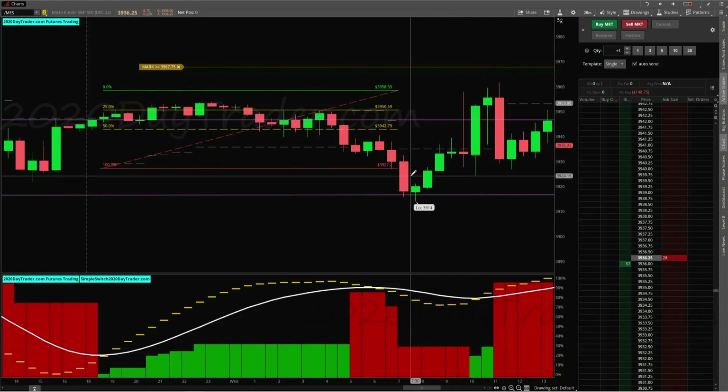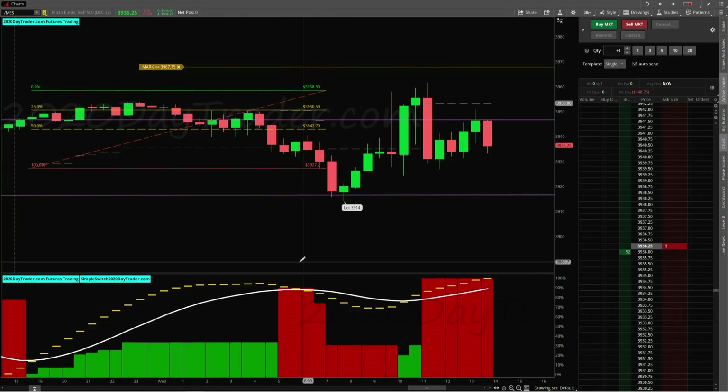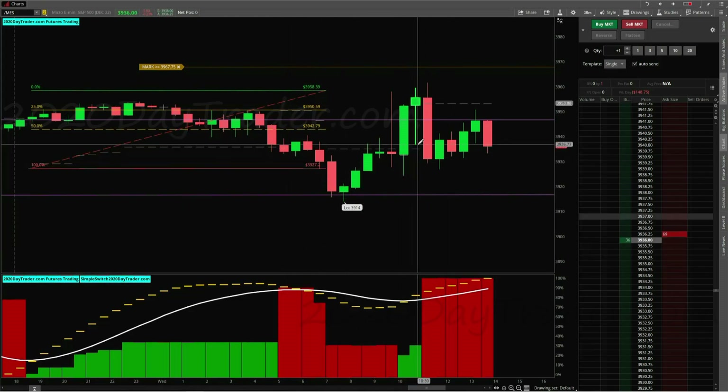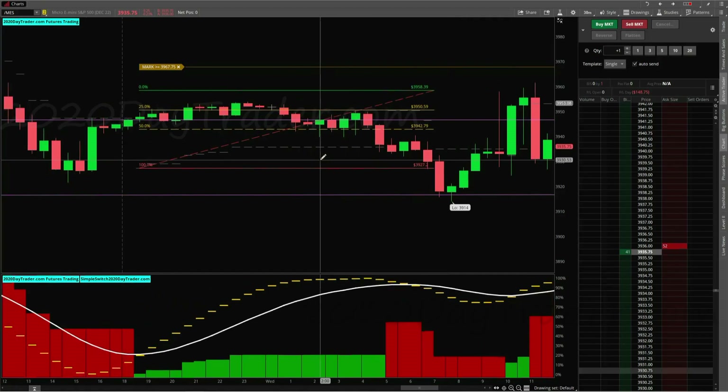So that part is kind of frustrating, but all good. There was a setup here that we didn't take at five in the morning, of course. And then we'll see what the next setup brings and hopefully we can have one come up soon and recover what we just gave away.